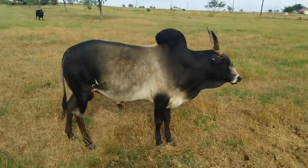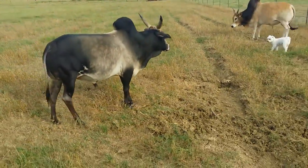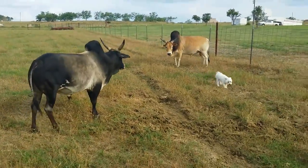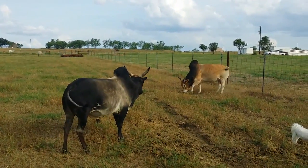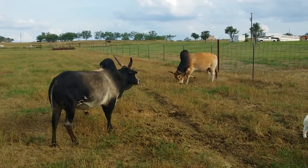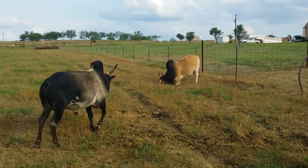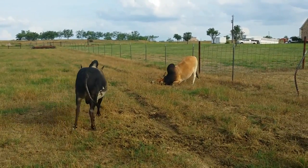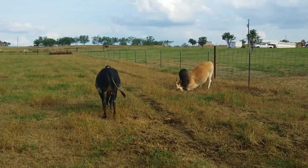He's not going to be cheap — but neither one of these bulls are. A lot of people just don't understand how important the bull is. You have to remember, these bulls are one half of everything that hits the ground. So if you're going to spend some money, spend some money on a good bull. Both of these bulls will do you some good. It's kind of interesting that we can sit here side by side and compare them — you really can't do this very often.